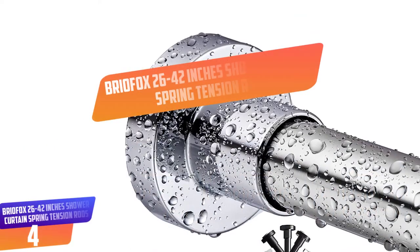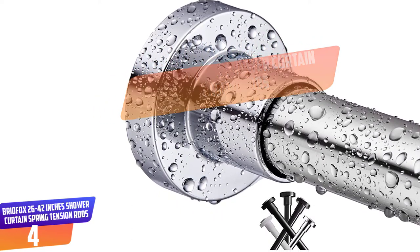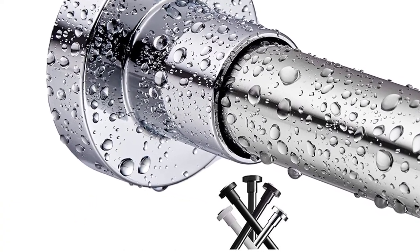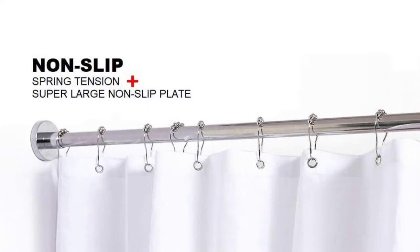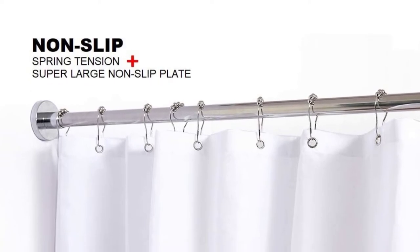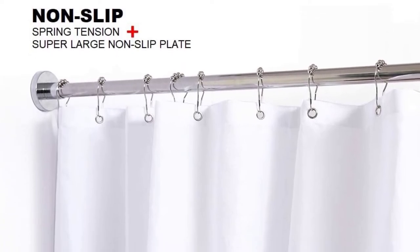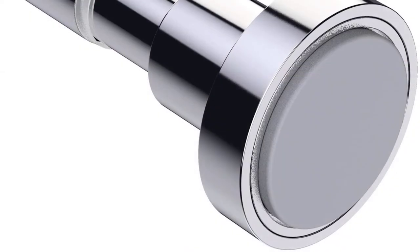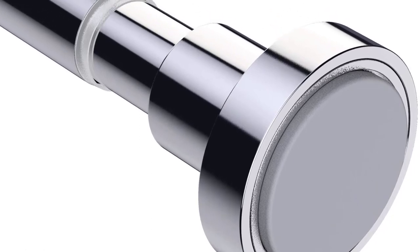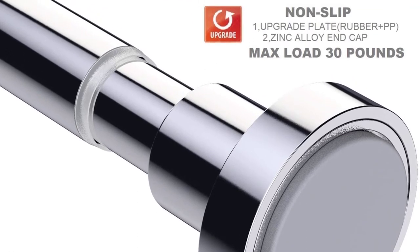Number 4: BRIOFOX 26-42 Inches Shower Curtain Spring Tension Rods. Brio Fox is very strong since it is made of stainless steel with a shining mirror-like premium finish that is corrosion resistant. Its usage exceeds 5 years without rusting, and cleaning it is very easy. These shower rods can be relocated to different places with ease. Installation is simple — no drilling of holes or screws required. It works on different surfaces, either smooth or rough, like tiles. One buys with confidence because of the risk-free satisfaction guarantee.